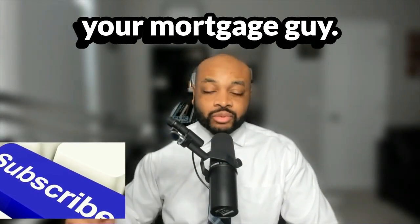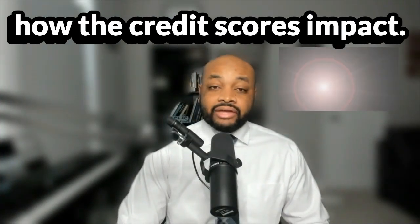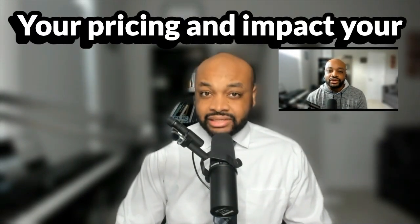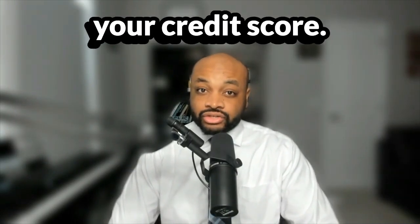Hello everybody, this is Brandon Rasmus, your mortgage guy. I'm coming to you with another tip that'll help you get into a home and save some money. In prior videos, we discussed how credit scores impact your pricing and access to loan products. On this video, I just want to talk about improving your credit score.